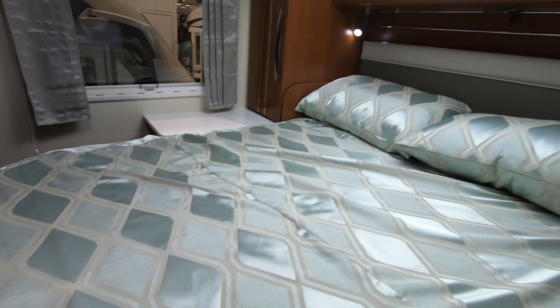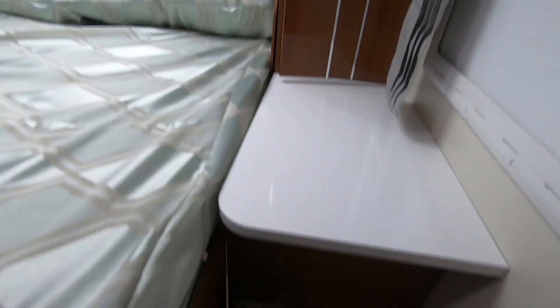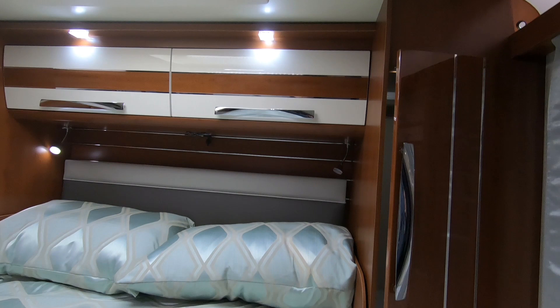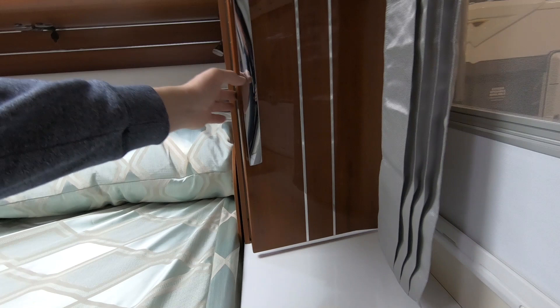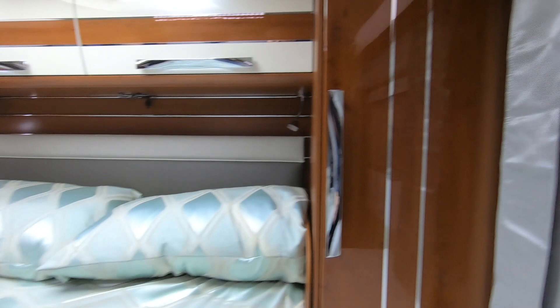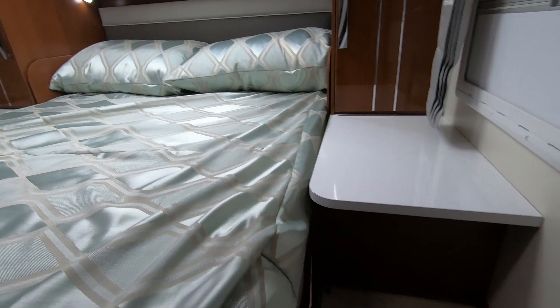Bedroom area - there's an important TV bracket here. Would like to know the length of this bed. There seem to be two steps up and a reasonable amount of headroom. With one of these high beds there's like a table here - either side of the bed you've got a big table. There's a wardrobe at the back; it's certainly different.